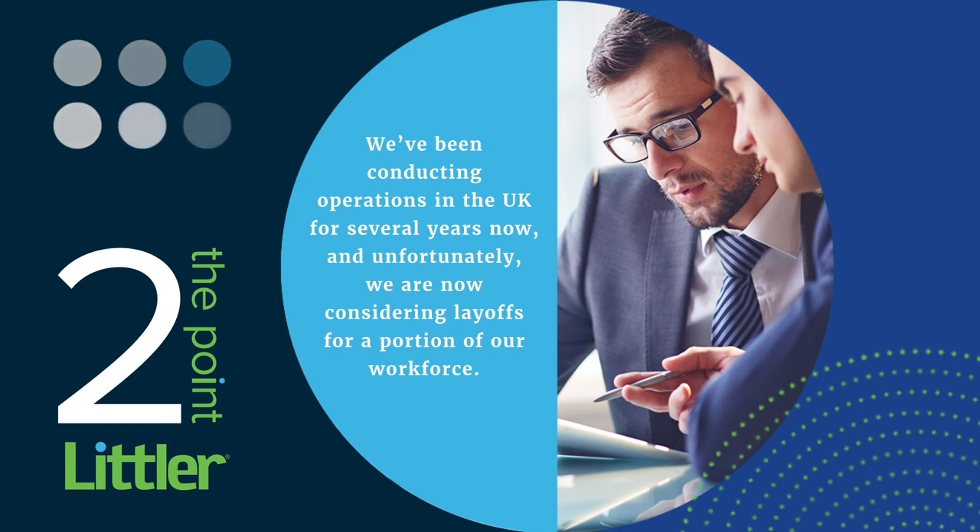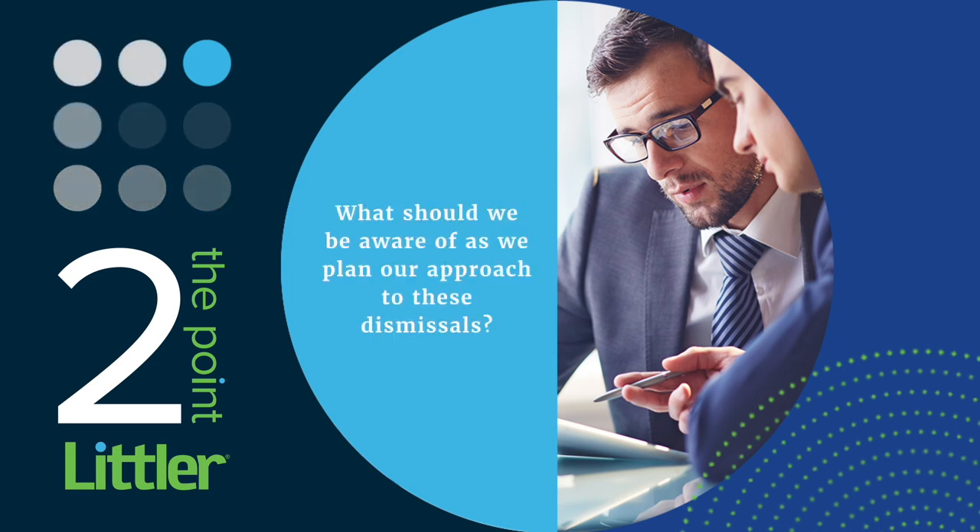We've been conducting operations in the UK for several years now and unfortunately we are now considering layoffs for a portion of our workforce. What should we be aware of as we plan our approach to these dismissals?